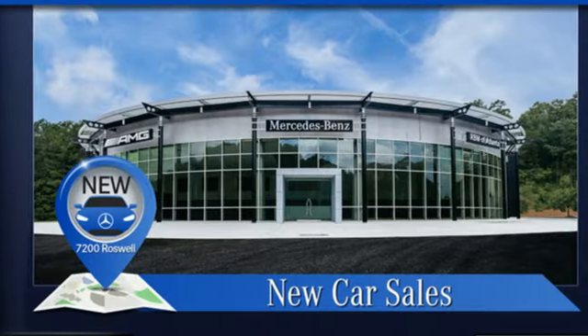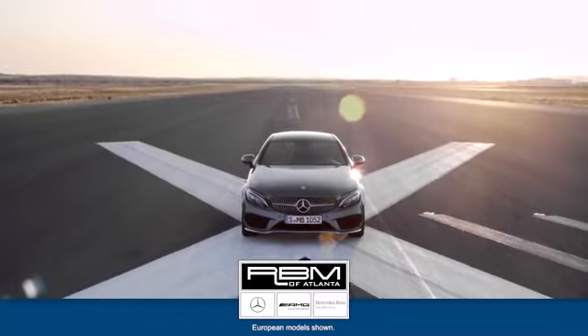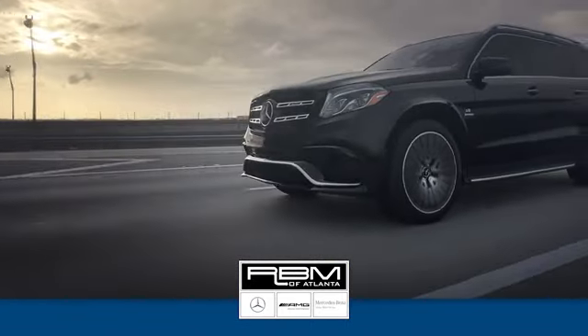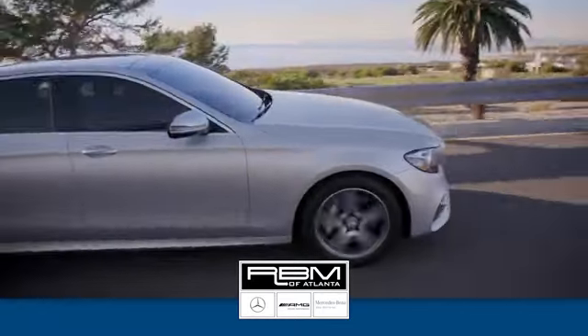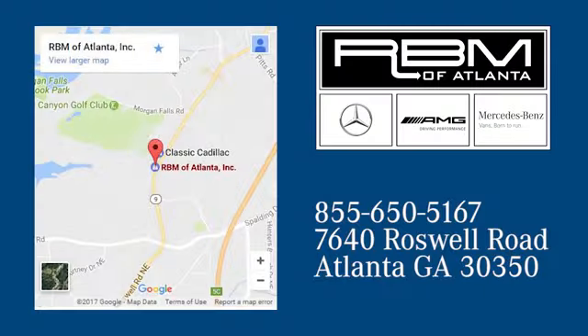If you've been waiting for the perfect time for a test drive, the time is now. Experience it today. At RBM of Atlanta in Sandy Springs, we have the best selection of new and top quality pre-owned vehicles to choose from. We are conveniently located at 7640 Roswell Road in Atlanta.